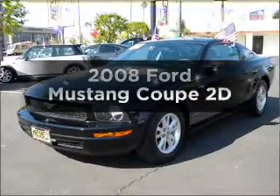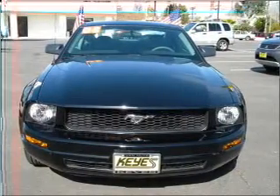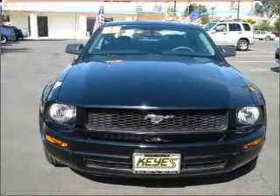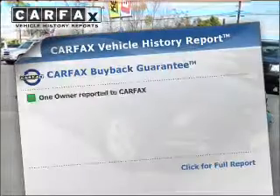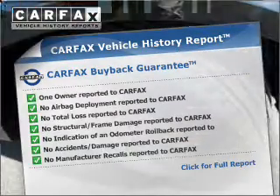Introducing the 2008 Ford Mustang — this is the set of wheels you've been looking for. With a reliable engine connected to a smooth shifting automatic transmission, this vehicle comes with a Carfax report, which reduces your buying risk by providing the vehicle's history before you purchase.